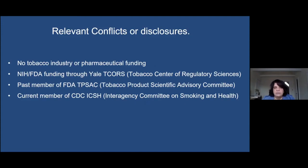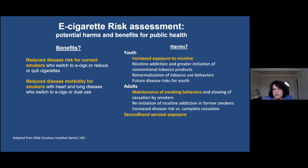I have no conflicts or disclosures to report. I have served as a member of FDA's Tobacco Products Scientific Advisory Committee, which reviews tobacco products and approves them for marketing in the US market. I'm also a current member of CDC's ICSH and I co-lead the Tobacco Center of Regulatory Science at Yale. With e-cigarettes, there are two parts to the public health problem being debated: one is that they potentially pose benefits — they could help reduce disease risk for current smokers who switch to these products, reducing disease morbidity, which is a huge concern given the known relationship between tobacco use, smoking, and cancer risk.